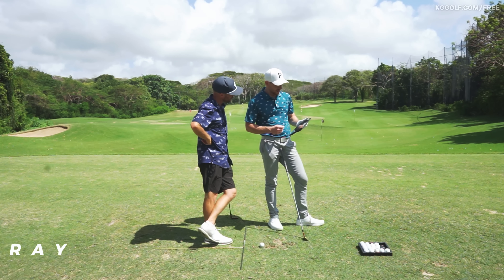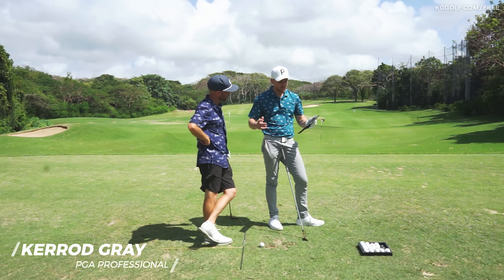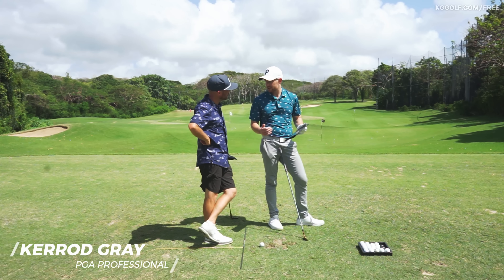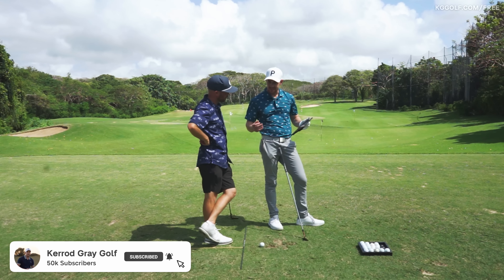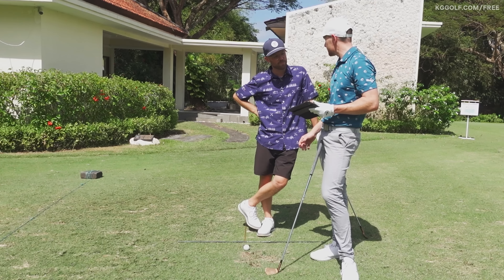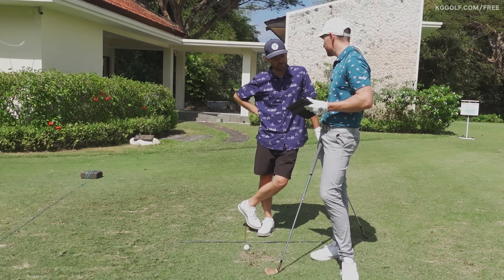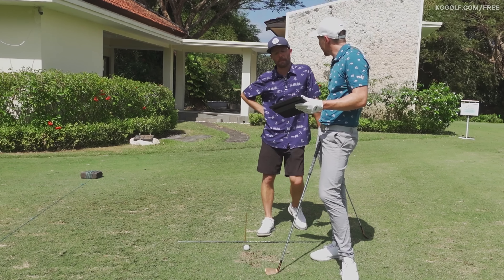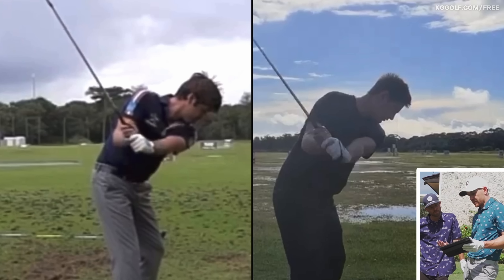We're looking at a player who has a really nice aesthetic golf swing throughout the motion and can shoot great scores, but he came to Toby really struggling with consistency of scoring under pressure. He's a great range player — with no pressure he can go out and shoot some low scores — but when it comes to something that matters, he felt like he didn't have much control over his swing.